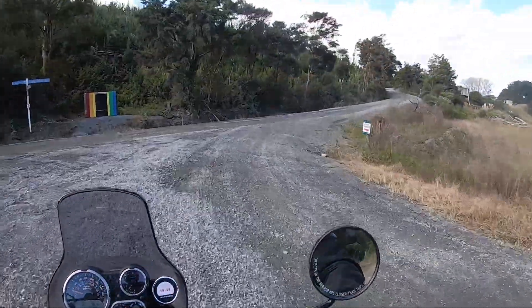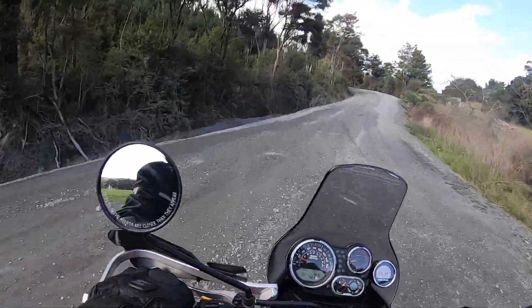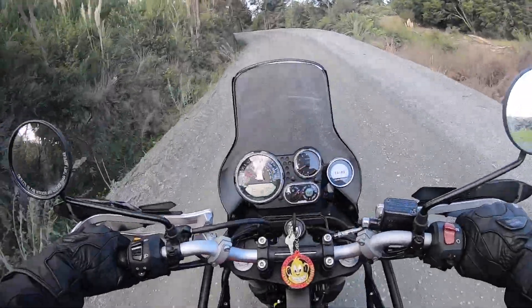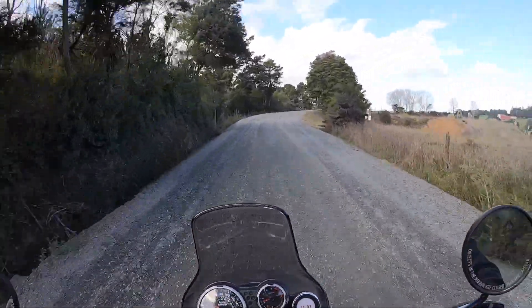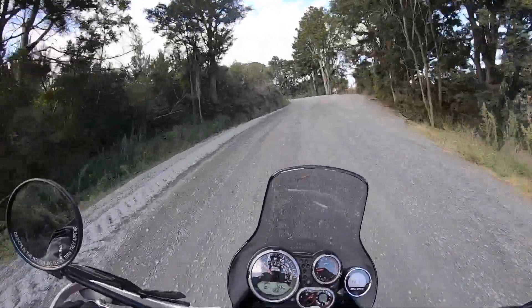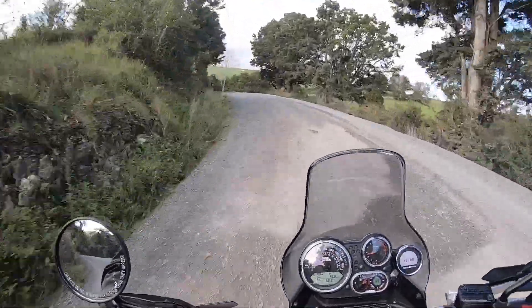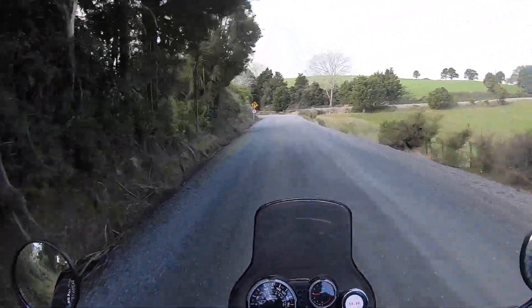We're actually heading up and over here onto Watu Block Road. That's a bit better - a bit more gravelly now. I used to come on these roads when I was a kid, all around here on these farms and stuff.